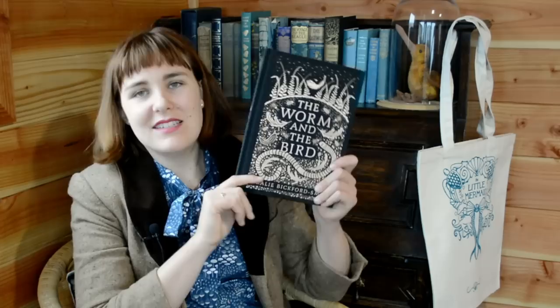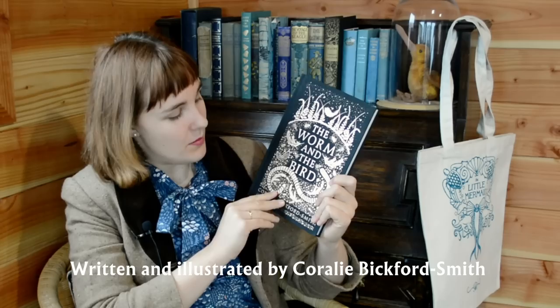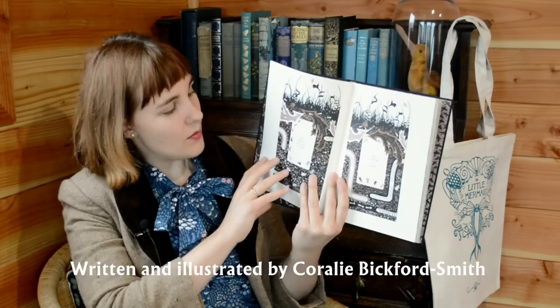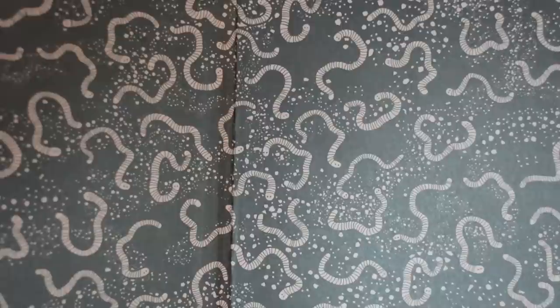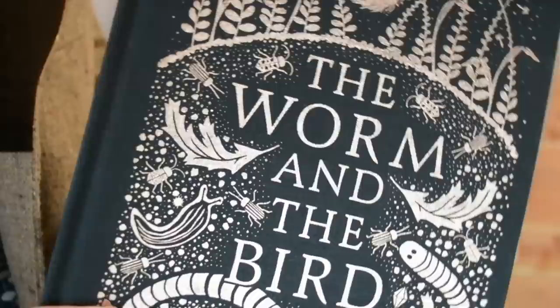Number eight is a book with gorgeous end papers. There are so many I could have chosen but this one is lovely and it's so well designed in every respect — it's The Worm and the Bird by Carly Bickford-Smith, so of course it's designed beautifully. You've got this lovely cloth-bound cover with foil stamping in a bronze colour, and inside on the pages themselves you've got a metallic Pantone colour which means it has a little shimmer to it. The weight of the paper is great as well. The end papers look like just a lot of worms wiggling around, and I really appreciate that.